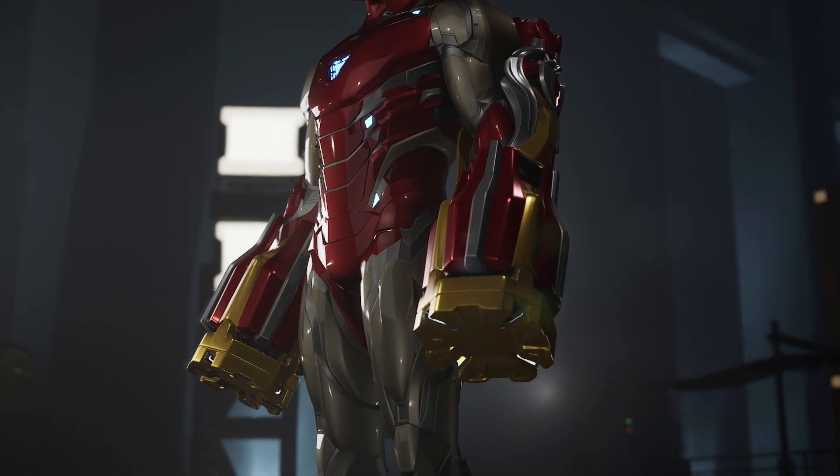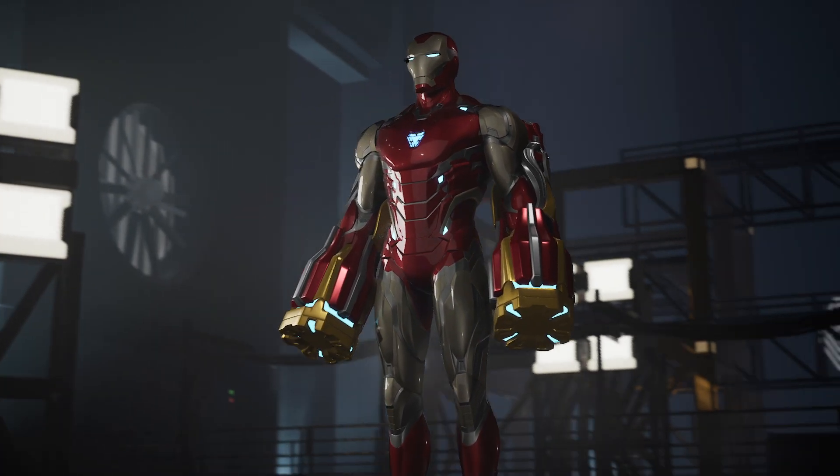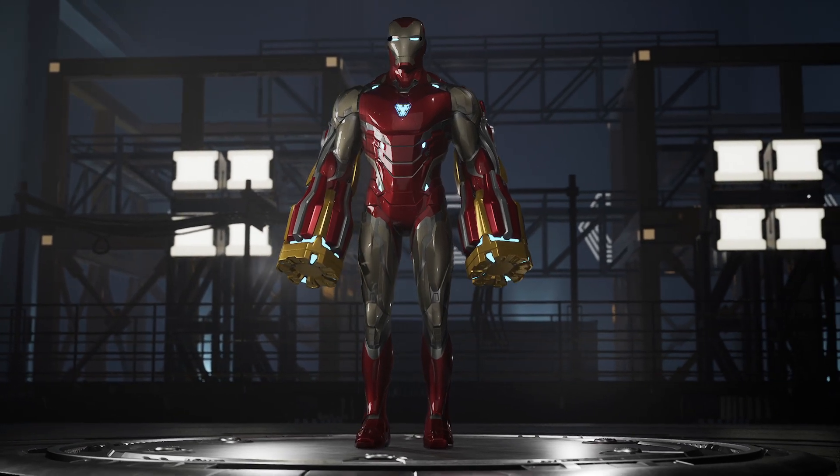Similar to its predecessor, it can achieve high-speed flight with extremely powerful thrusters formed in the boots. The armor is likely capable of traveling as fast as, or even faster than, Mach 10.